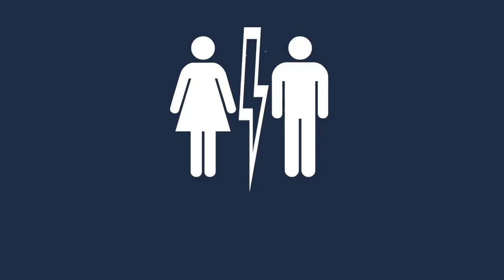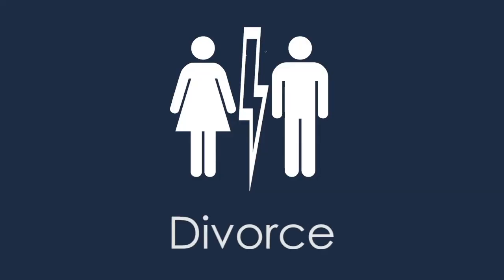It's important that you actually follow that exactly. Then there's the matter of a previous divorce. If you've recently been divorced, please also include the complete copy of the divorce decree. I get it — you are so over it — but we really need the whole thing.